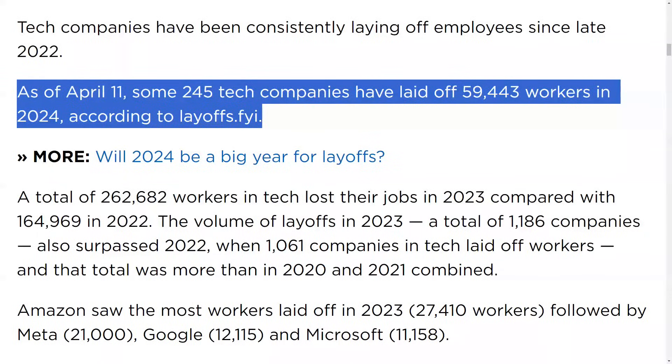The tech industry has seen a record number of layoffs in the past 18 months, with AI being the blame. Therefore, more and more applicants are going for one particular job role, and it's extremely important that your resume stands out from the rest of the crowd.